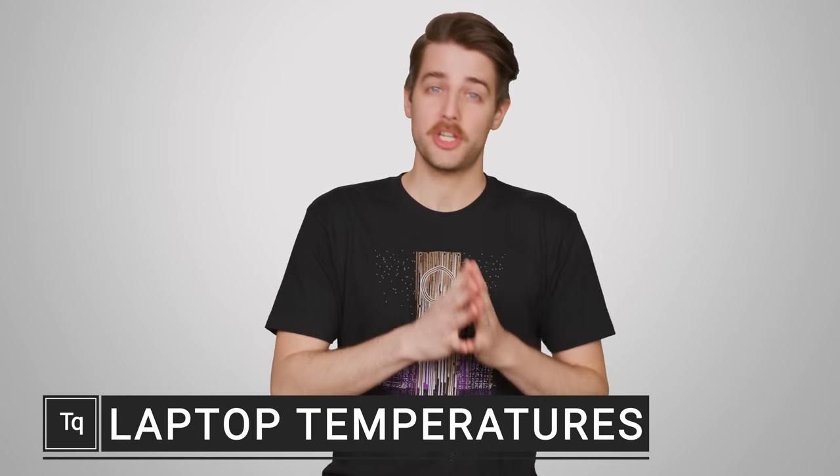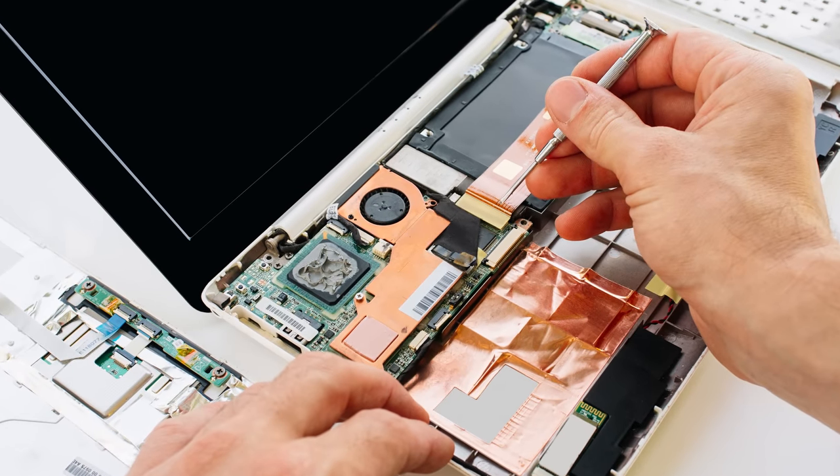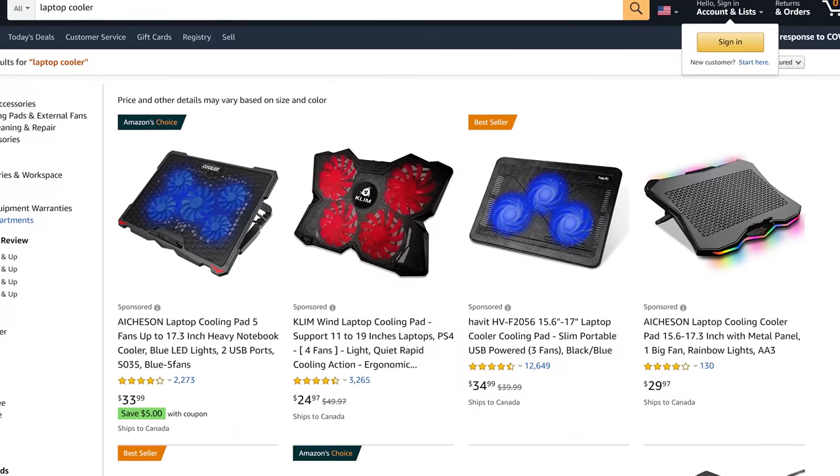If you've ever used a laptop in your life, chances are you know what it's like when it gets way too hot for comfort. It's uncomfortable. Unsurprisingly, when you try to pack that many electronic components in such a small space, heat is a real issue.